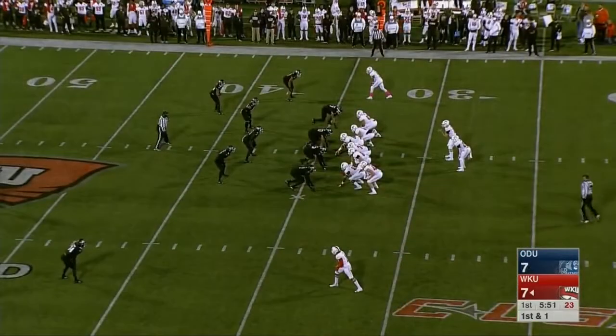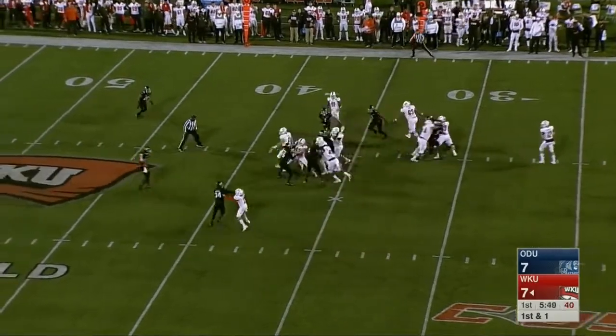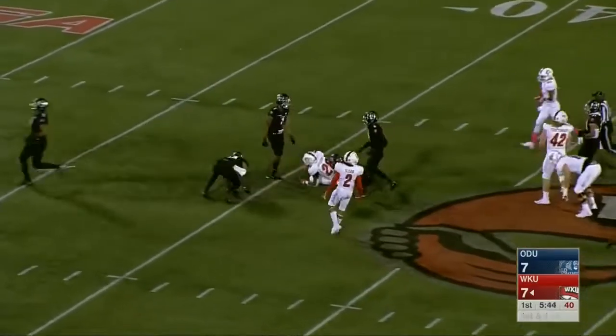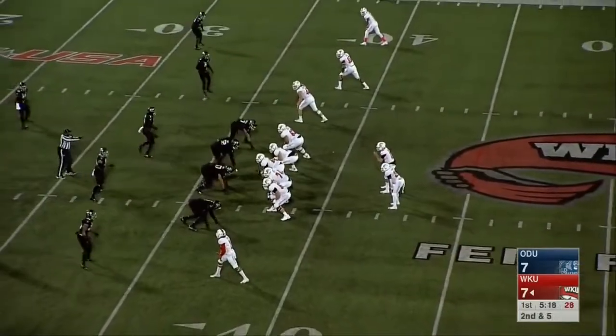In the backfield — a freshman from Atlanta, Georgia — gets the carry and Appleberry finds a seam across midfield, dragging defenders, stopped at the Old Dominion side. That's a big explosive play from Appleberry.